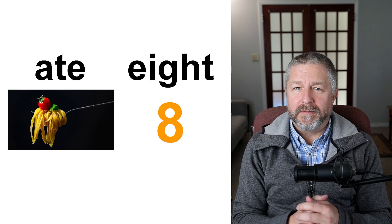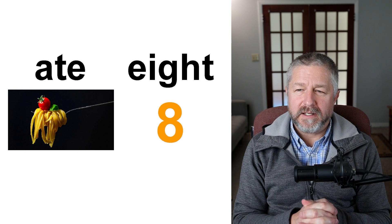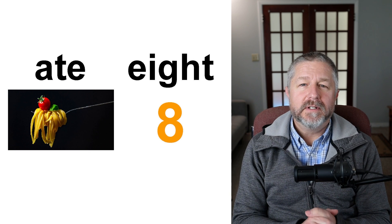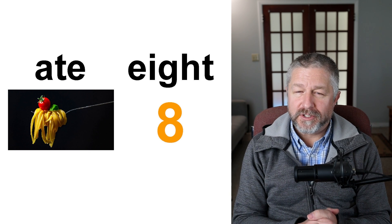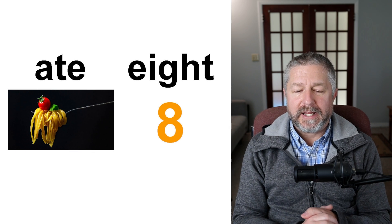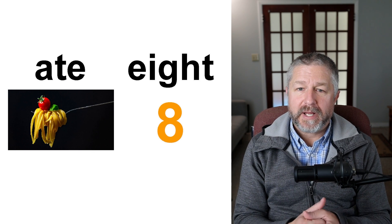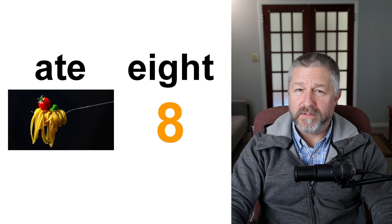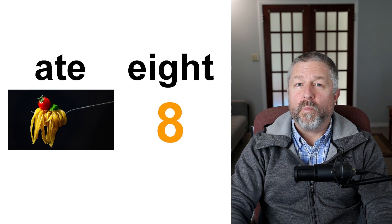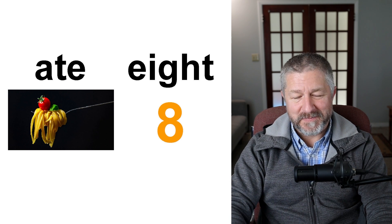Ate and eight. Ate is the past tense of 'to eat.' Yesterday I ate three meals — if I'm talking about eating in the past, I use 'ate.' But eight is also a number: one, two, three, four, five, six, seven, eight, nine, ten. When I was a kid, we used to have races at school to see who could count to ten the fastest. Ate and eight — completely different spellings, totally the same pronunciation.